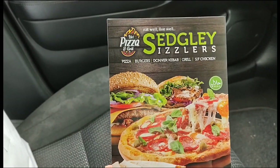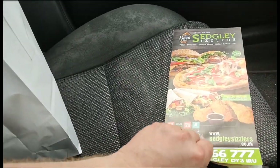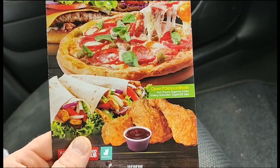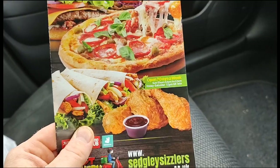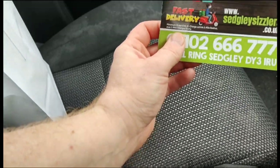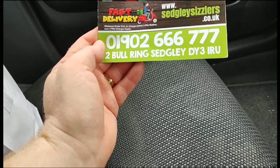Before we eat our food, as I always do, I'll go through the menu with you. Hot Pizza and Grill, Sedgley Sizzlers. First of all, they're open seven days a week — Sunday to Thursday 12 p.m. to 12 a.m., and Friday to Saturday 12 p.m. until late. They're also on Just Eat, Uber Eats, Food Hub, and Delivery, and they've also got a website and phone number.